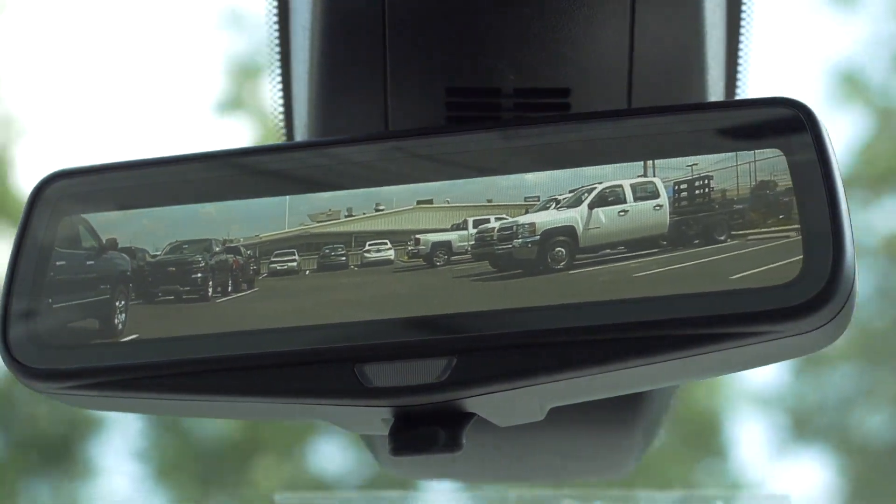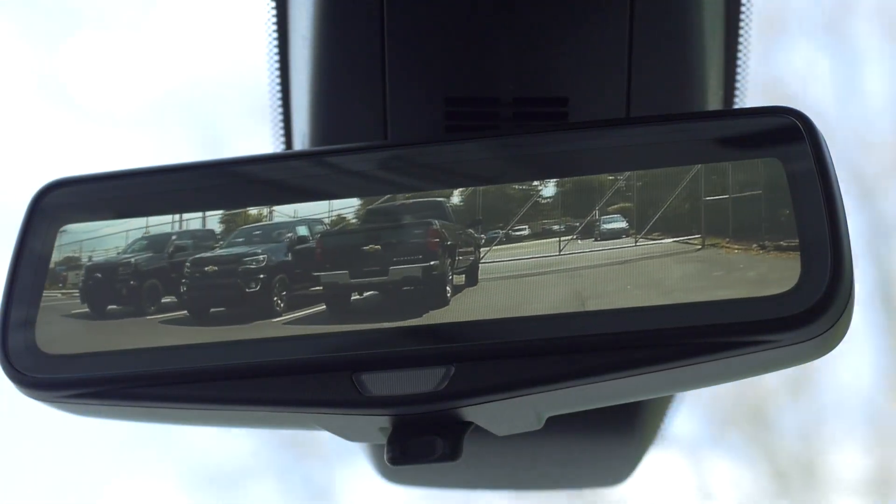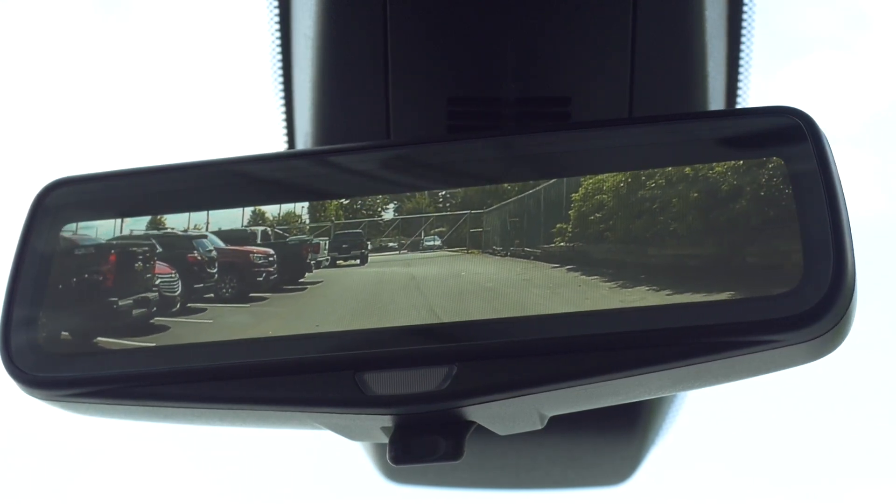Number 7: Rear Camera Mirror. The 2018 Traverse features an available rear-view camera with an integrated video screen. This allows you to see a wider view of what's behind your vehicle.